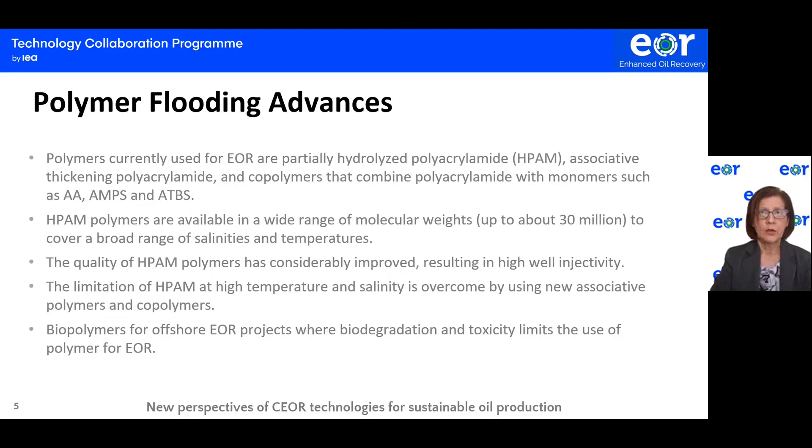The quality of hydrolyzed polyacrylamide has considerably improved, which results in high well injectivity. The limitation of polyacrylamide polymers at high temperature and salinity is overcome by using new associative polyacrylamide polymers and copolymers. These new polymers can be used in brine containing high amounts of calcium and magnesium at high temperature, meaning they can be used in seawater without removal of calcium and magnesium.